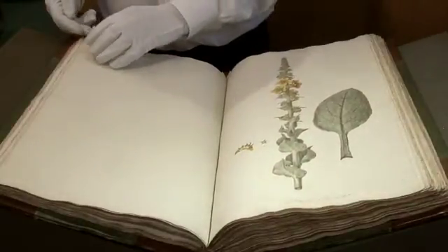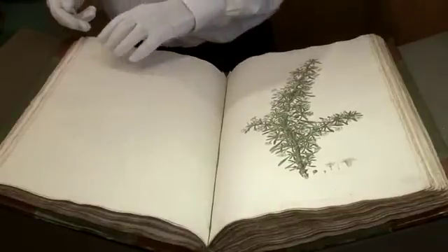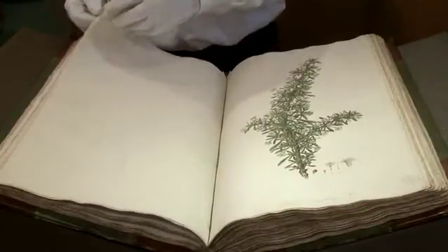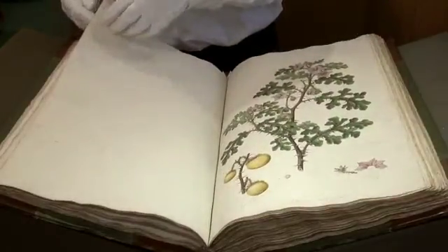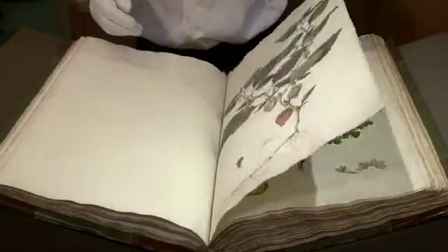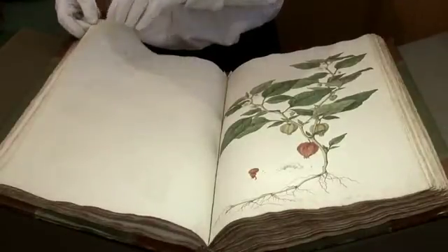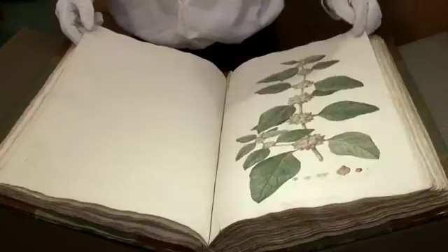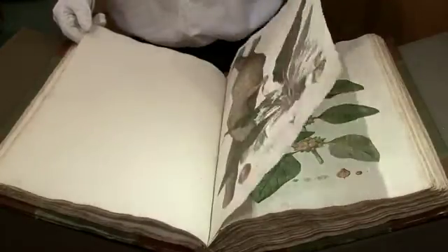There were only 25 copies in the first printing of this volume produced. It was extraordinarily expensive — it cost at least £250 to buy at that time. As a benchmark, the average wage at that period was £39 a year, so that gives you some idea of the cost.